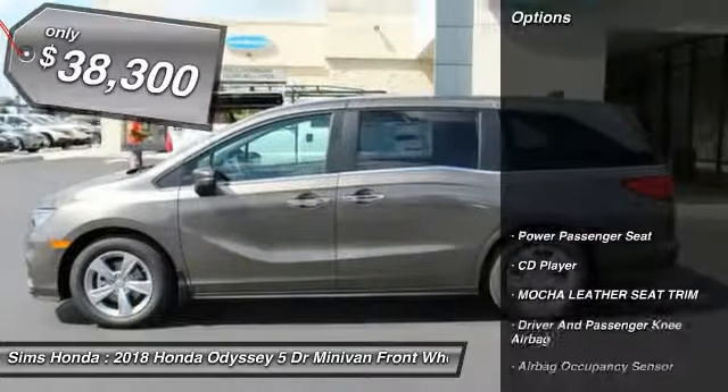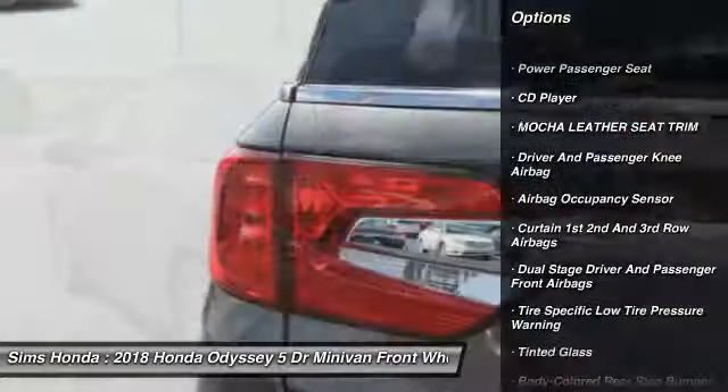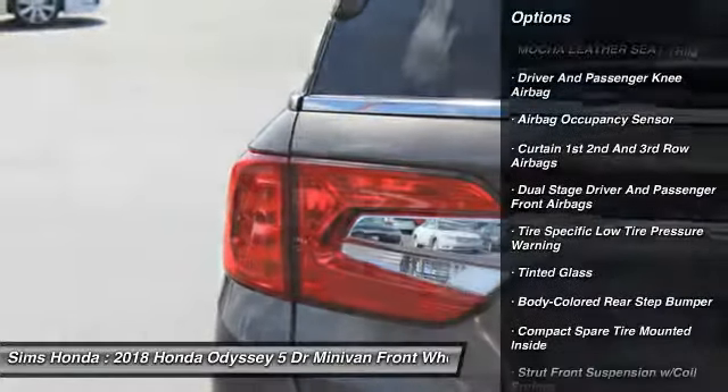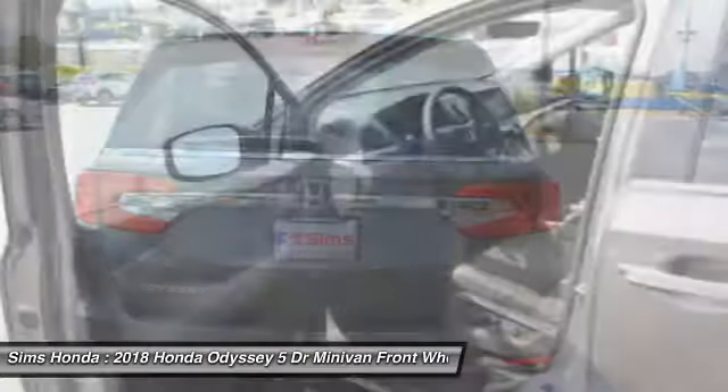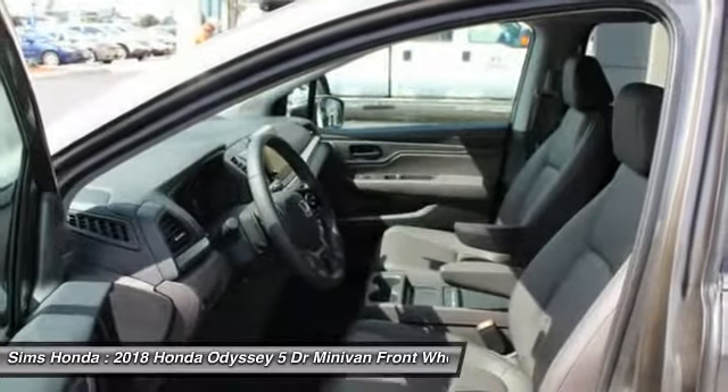Here are some of this vehicle's great options: keyless entry, power lift gate, backup camera, power passenger seat, anti-lock braking system, leather wrapped steering wheel, adjustable steering wheel, and front wheel drive.